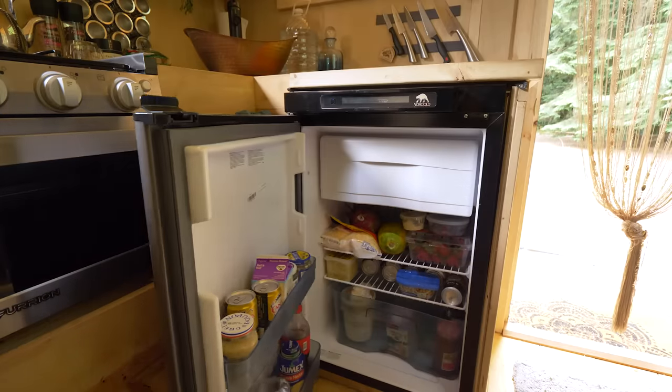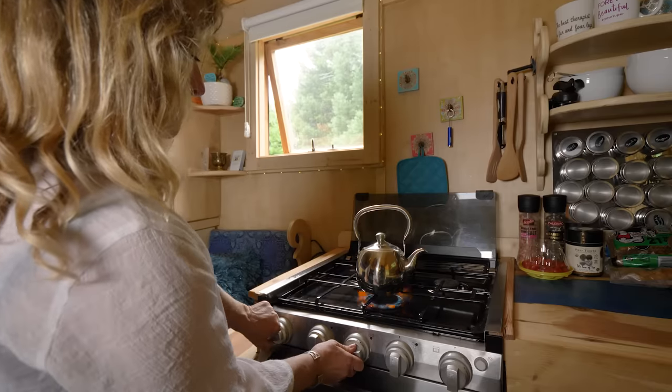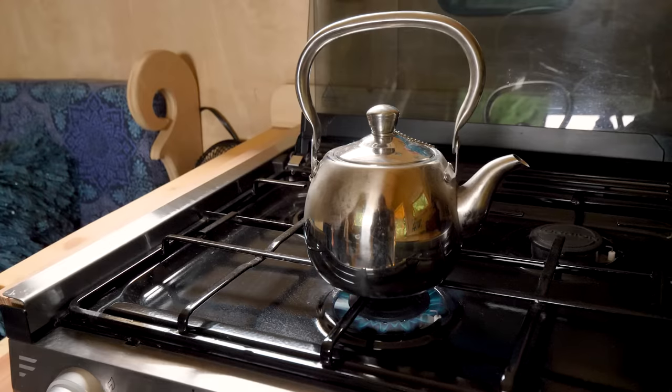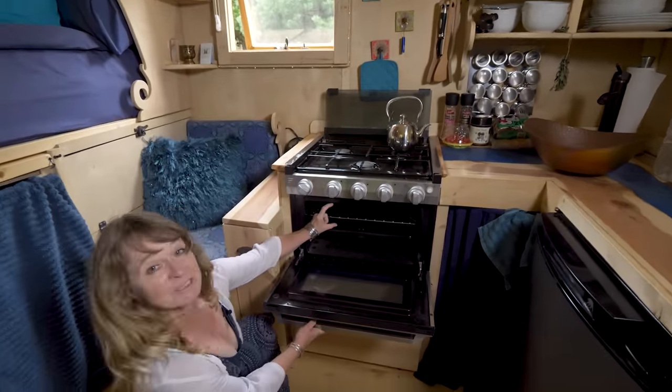This is a three-way fridge, so it can be run by gas, 12-volt, or 120. Right now it's run by propane. Both of my appliances run with propane and I really love this stove. What I don't like — and I did not know when I ordered it — is I only have that much space to bake.